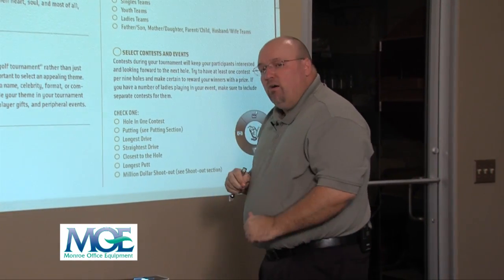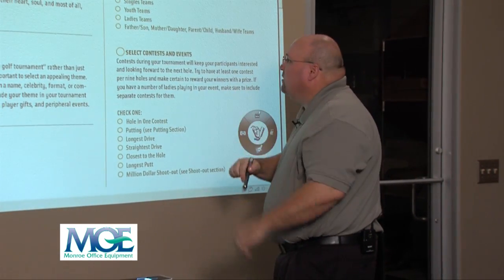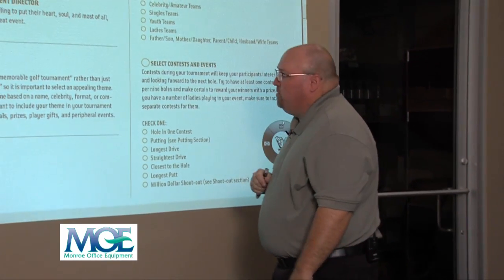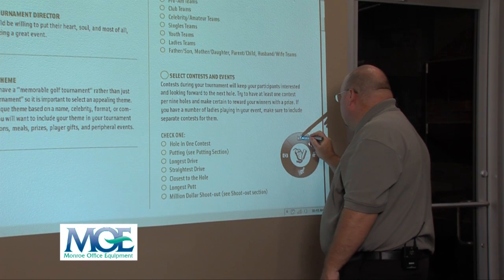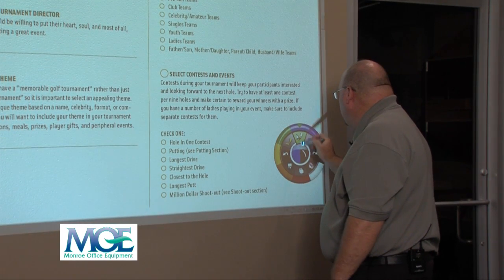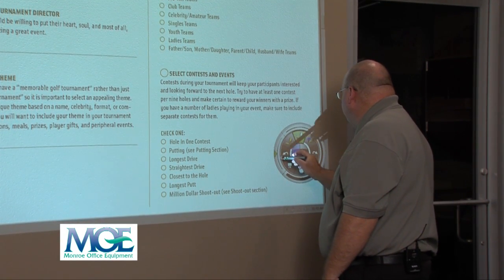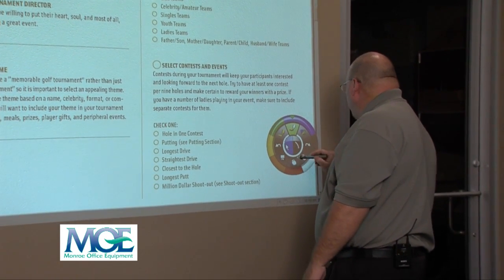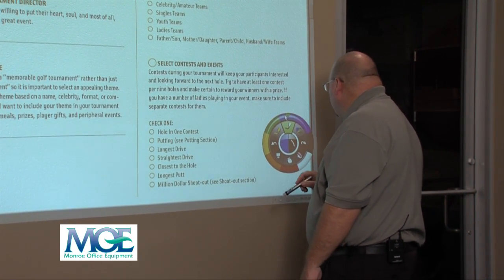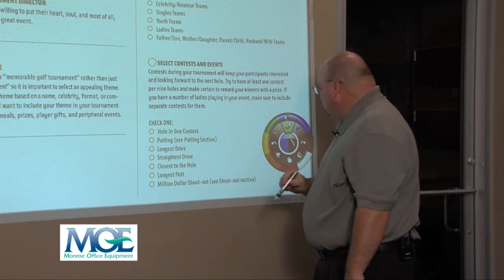For example, if I'm working on my golf tournament and I want to say, let's talk about what kind of teams we want and what contests we want, you can take your new technology, turn it into a pen, and choose a color — blue, green, purple, or whatever. In this case, I want it blue.